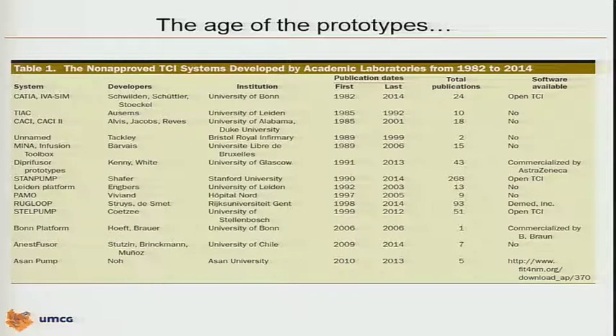Of course, there are many more papers. The champion is still Professor Schaefer — Steve, you have 268 publications where StanPump has been used. Our search stopped in 2014. By the way, this is all published in a series of reviews published in the January issue this year in Anesthesia and Analgesia, for those who want to read more of the details.